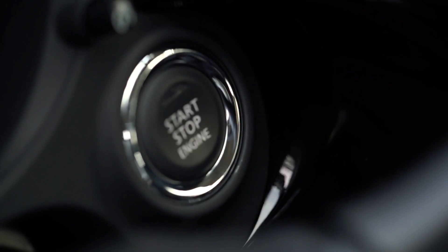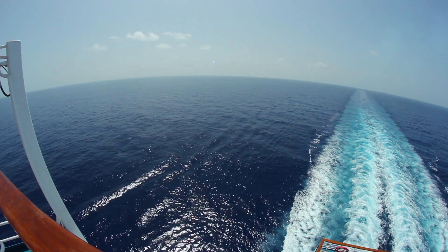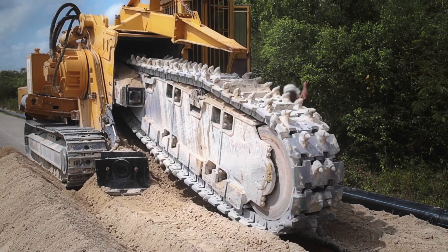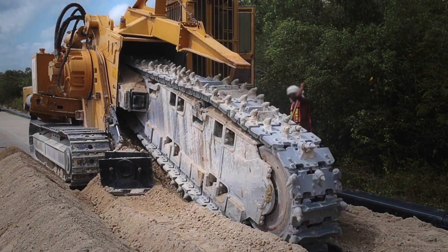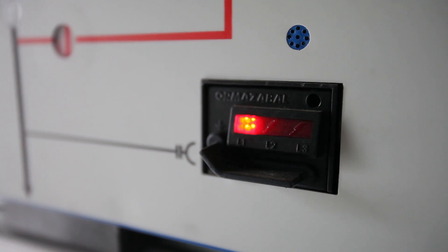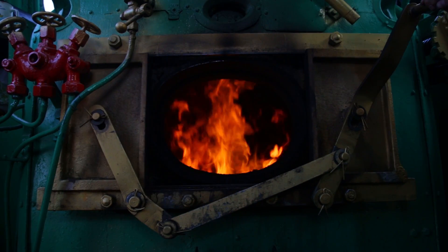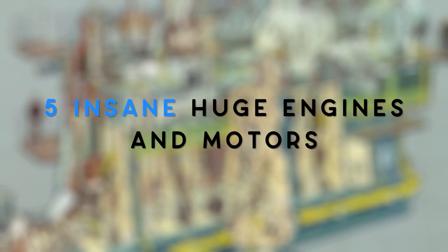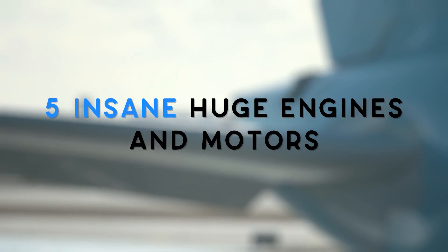Engines and motors regularly create a big impression, with their complex moving parts and the way they deliver serious power to a vehicle. So when these items of machinery are huge and installed in some insane and record-breaking things like trains, the reaction is something else. Want to know what provides the horsepower for some stunning modes of transportation, both from now and through history? Check out our list of five insane huge engines and motors.